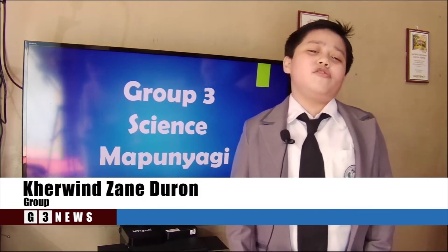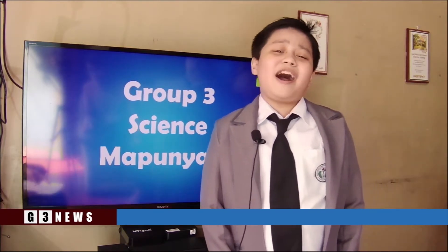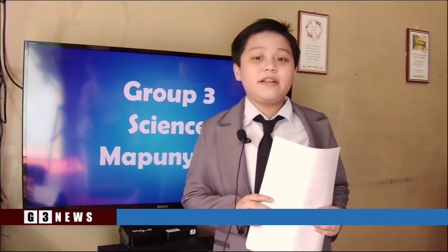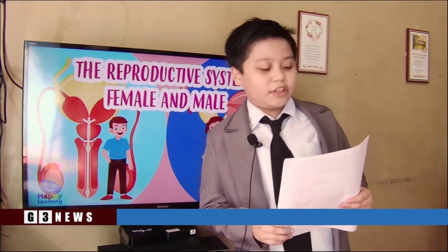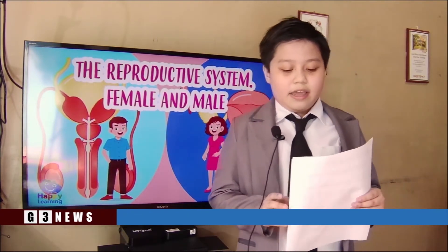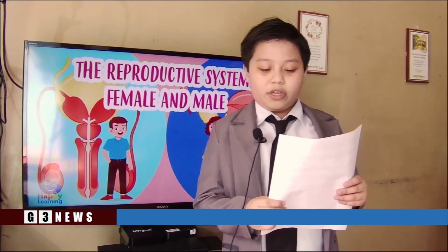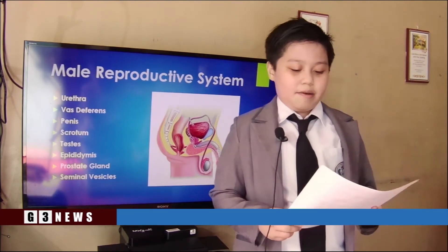Good morning everyone. We are group 2. I am Kerwin Dinduruan, a reporter from the Opundigy Science Institute. One of the hardest things today is all about the reproductive system. According to the present clinic, the reproductive system is a collection of internal and external organs in both males and females that work together for the purpose of procreating due to its vital role. Let us know how the reproductive system works.